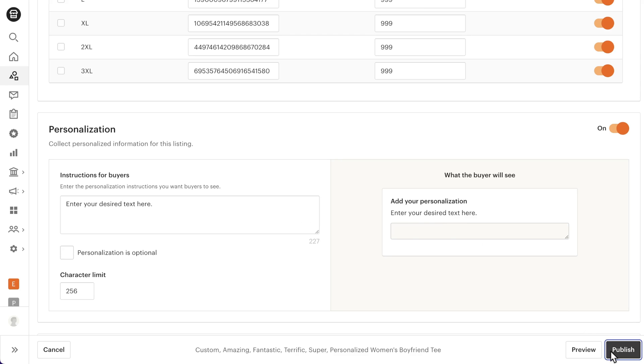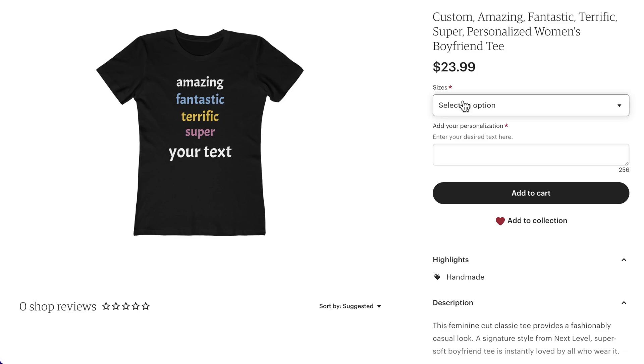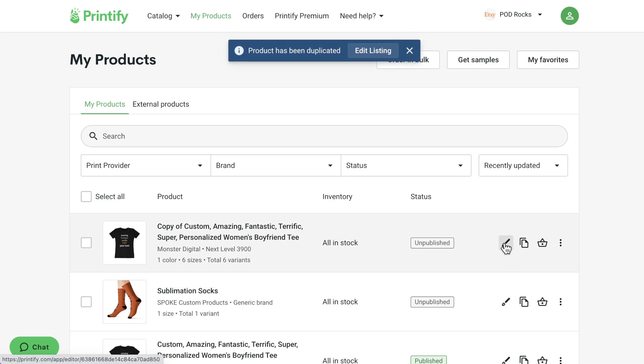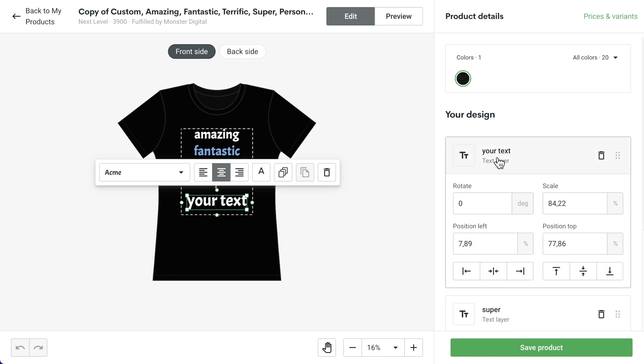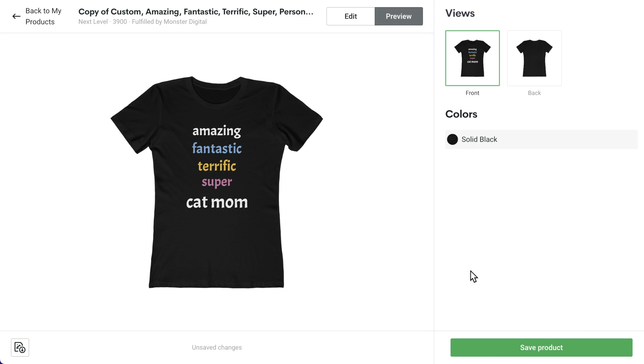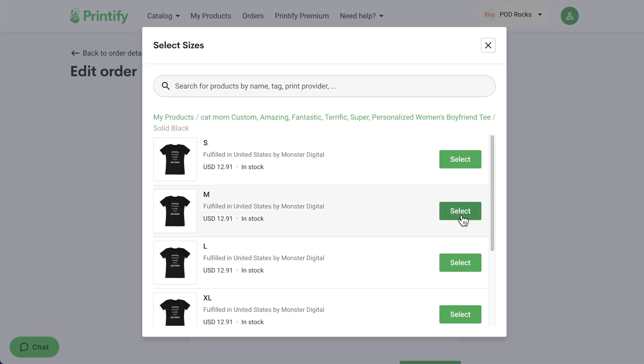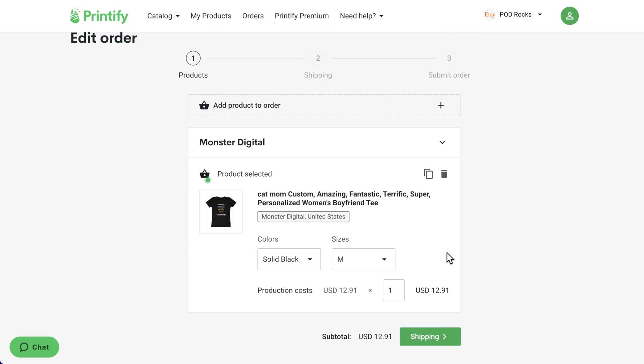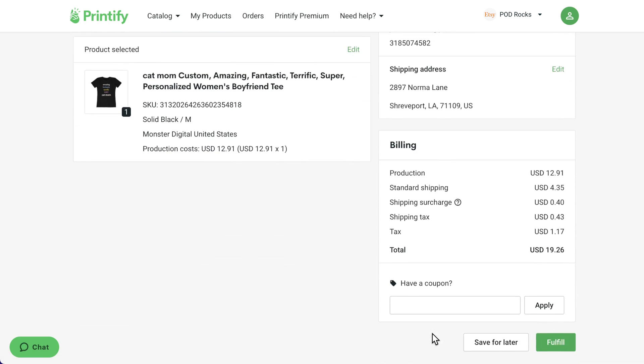Enter the instructions you want buyers to see and publish. If you're offering personalized designs other than text, you can ask that your customers simply message you. Once a customer orders the item and enters their desired text, you'll then create a duplicate of the placeholder product in your Printify account. On the duplicate, edit the design based on what the customer ordered. Save the product, but don't publish it. Find the original order to remove the placeholder product and add the duplicate you just created.